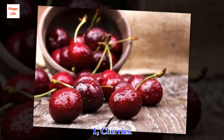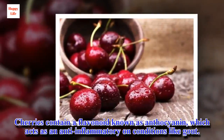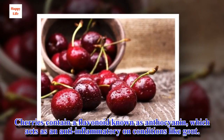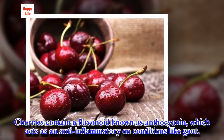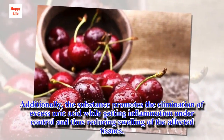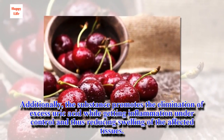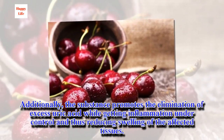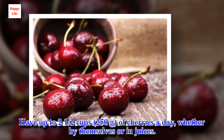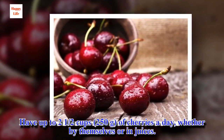1. Cherries. Cherries contain a flavonoid known as anthocyanin, which acts as an anti-inflammatory on conditions like gout. Additionally, the substance promotes the elimination of excess uric acid while getting inflammation under control and thus reducing swelling of the affected tissues. Have up to two and a half cups of cherries a day, whether by themselves or in juices.